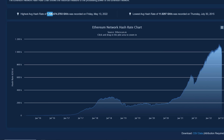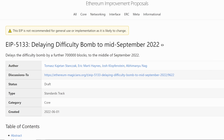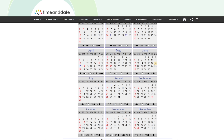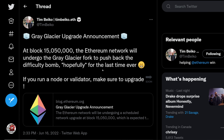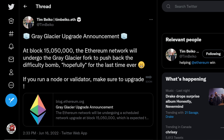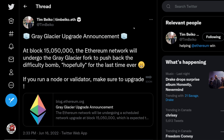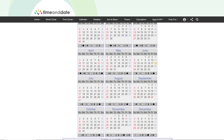Some people have noted that the difficulty bomb or ice age is supposed to give pressure to the developers to essentially put out updates, right? In this case it'd be the merge, and whether or not that actually helps the devs push to get this out. My prediction is that the merge is going to happen around September, according to what Tim Baker says here — pushed back to hopefully the last time ever.